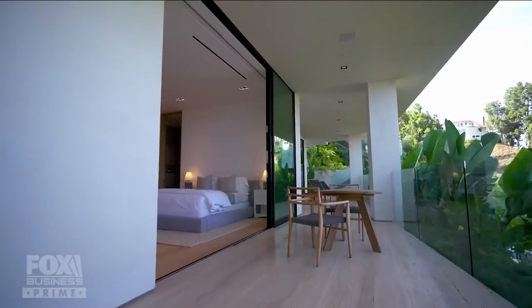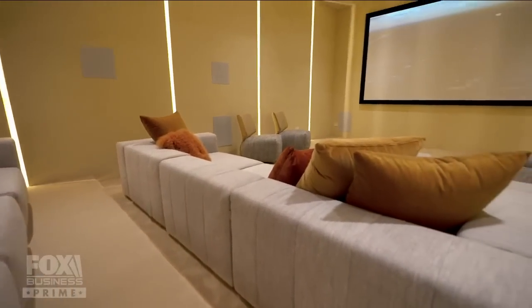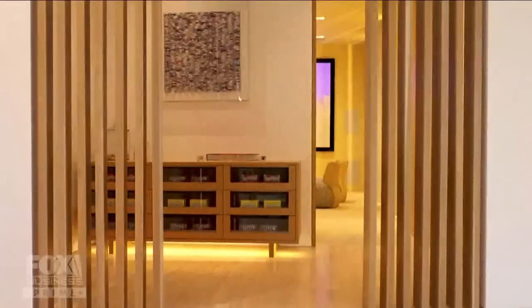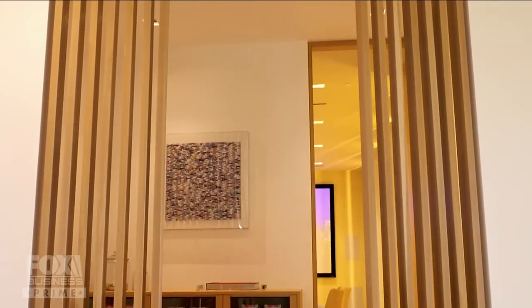Thank you so much for welcoming us here to this spectacular property. You're not only the realtor, but you're also a consultant on the project. Exactly. The developers had the foresight to bring us on as consultants early on — in framing, they actually signed us up. It's kind of a new development technique, bringing that to the residential world. They knew there were voids in the marketplace and things that buyers wanted, and they wanted to come to us as the experts to help them choose materials.